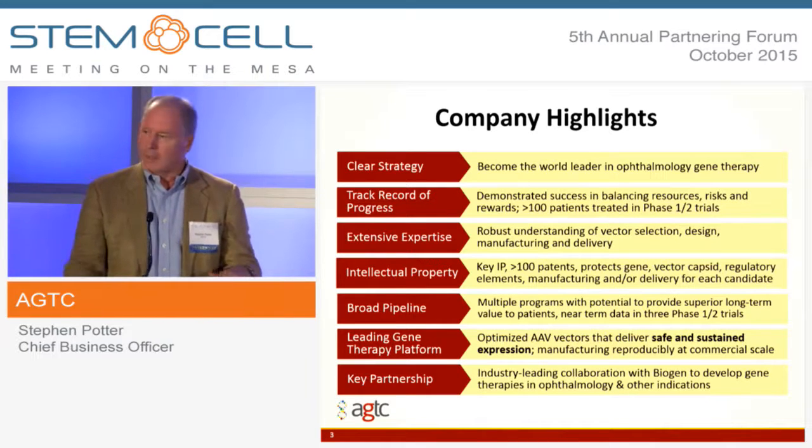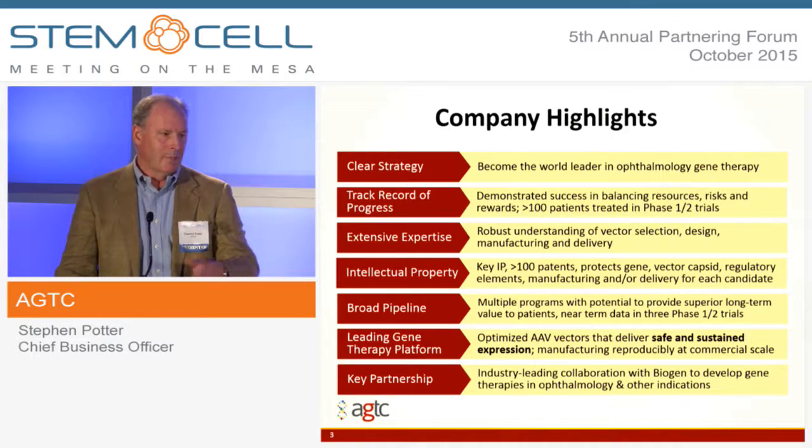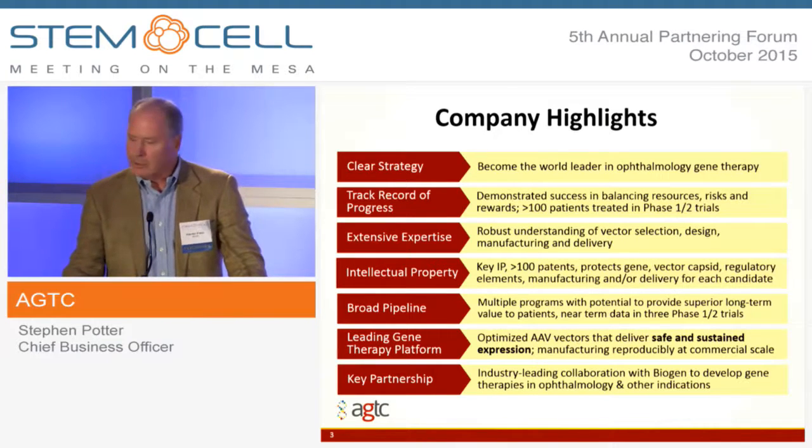We have extensive experience in the entire design of a product — it's not just the vector, it's not just the gene, it's the entire package that has to be optimized for a particular therapeutic application. A lot of experience from the team, not only within gene therapy but across the various functional areas that you need to be successful. Deep intellectual property across all the component parts for gene therapy.